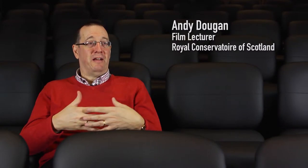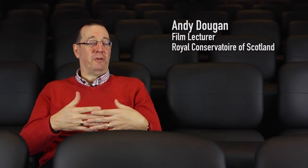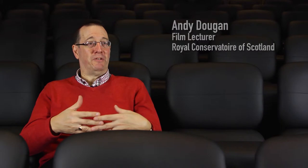The West End had a character all of its own in cinema terms in the 1970s, because Byers Road was thriving and there was this definite sort of university vibe about the whole thing. The Salon in Vinacombe Street and the Grosvenor on Byers Road took full advantage of that.